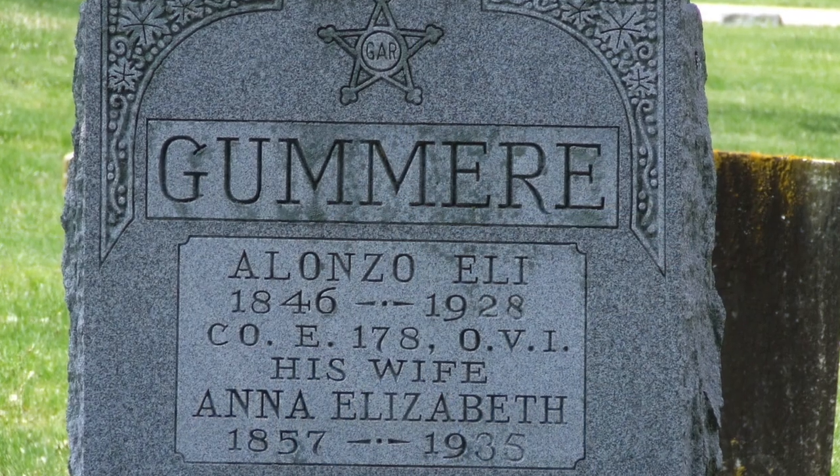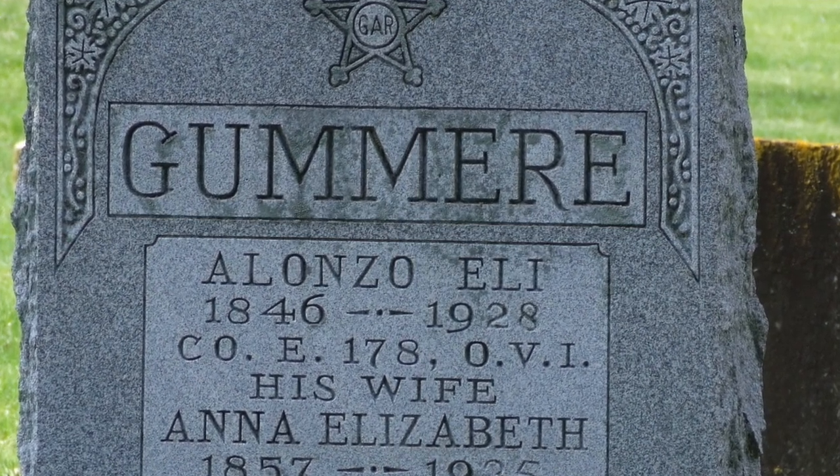So what records can we look at that might tell us our ancestor's regiment? Take a look again at those obituaries and tombstones — it's not unusual for the service to actually be spelled out in those records.